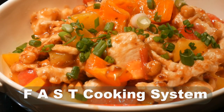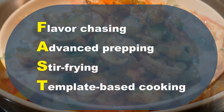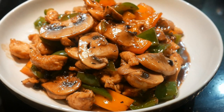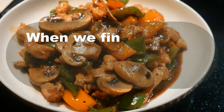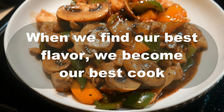My fast cooking system has four attributes. They are flavor-chasing, advanced preparing, stir-frying, and template-based cooking. Among the four attributes, flavor-chasing is the most important, because as the saying goes, when we find our best flavor, we become our best cook.